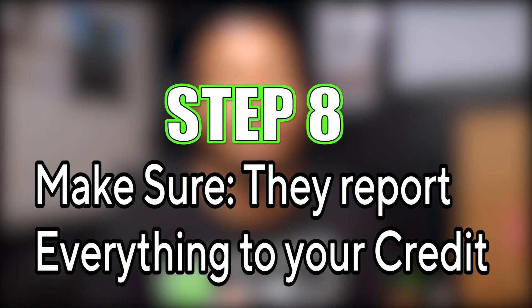Step eight: whenever you borrow loans or money, make sure everything is being reported to Experian, Equifax, or your DUNS record. If you pay back on time or in full, you want to get credit for that. Before you get any loan, always ask: will this be reported to my business credit history? I have links below showing lenders who will report everything to your business credit profile.